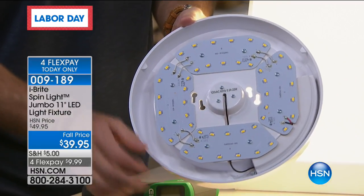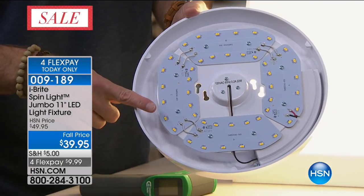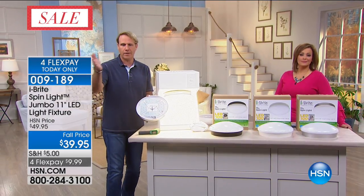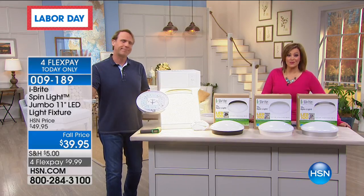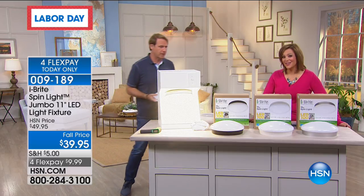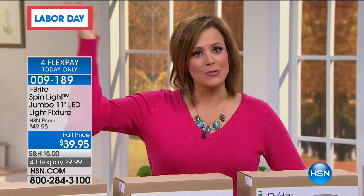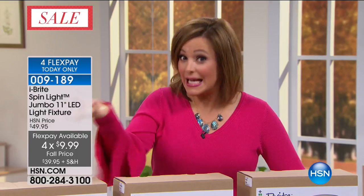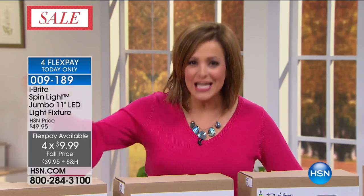Instead of one 100-watt incandescent bulb that's grossly inefficient, you have 44 individual LED lights — great task light, great for putting on makeup, great for picking out clothing. One of the great reviews I read on HSN.com was: 'I got this for my closet because I was having a hard time figuring out the difference between navy and black.' Any dark space — under stairs, in the basement, the garage — anywhere you have bare bulbs that look awful, this is as easy as screwing in a light bulb. But this one lasts 45 years.